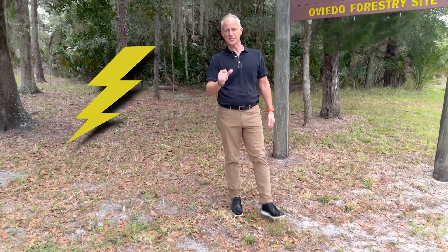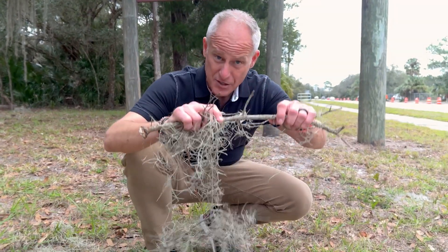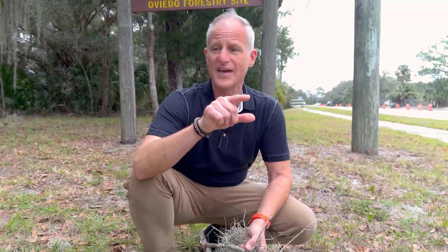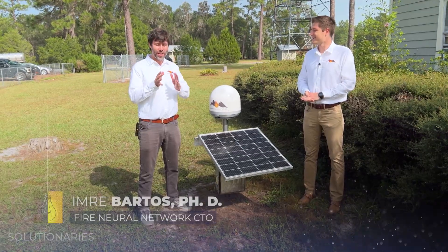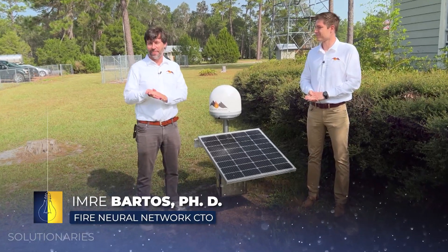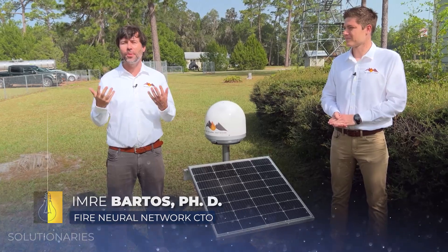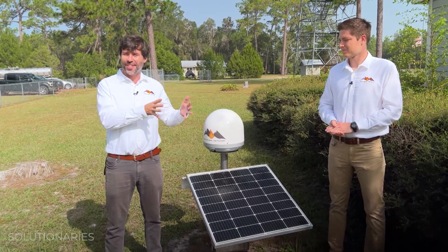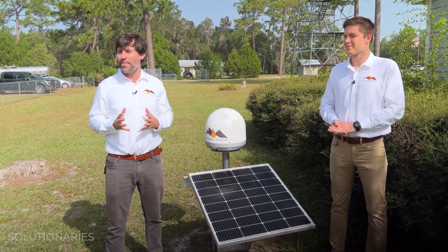Lightning strikes, then artificial intelligence gets to work, taking things into consideration like weather, drought, and whether there's dry vegetation around. The Fire Neural Network then alerts fire crews to the exact point to go to. The idea is that when a human has to find a fire, you have to wait for it to grow, wait for the smoke, and be nearby. It takes time, and time is of essence. Fires multiply in size every five minutes.